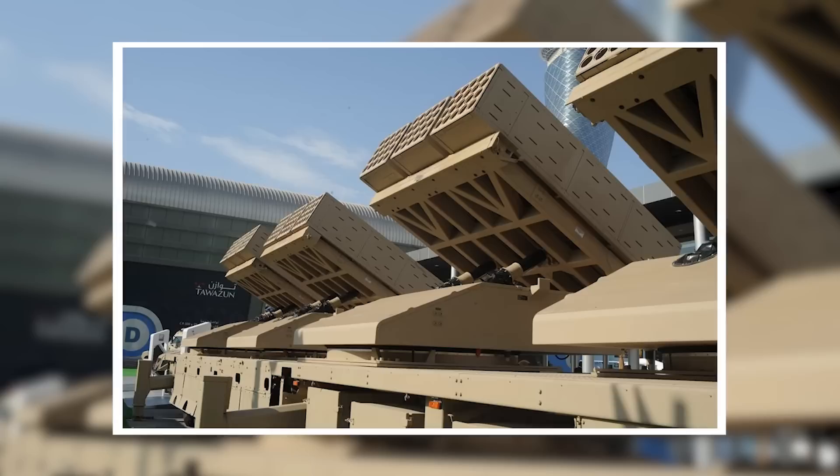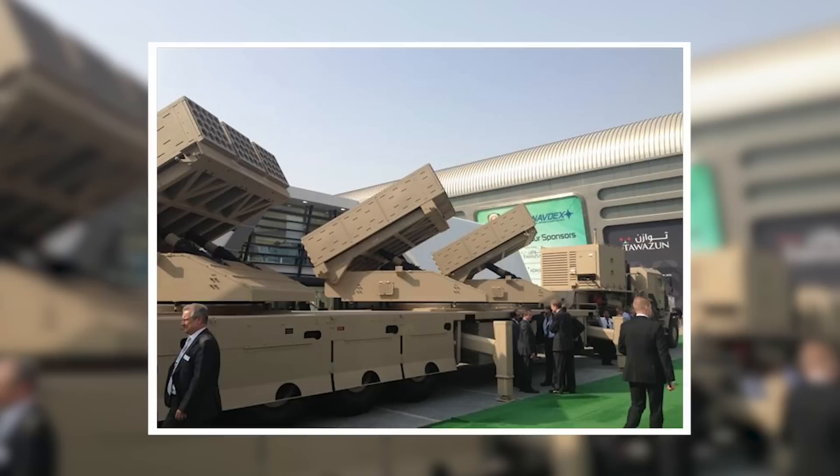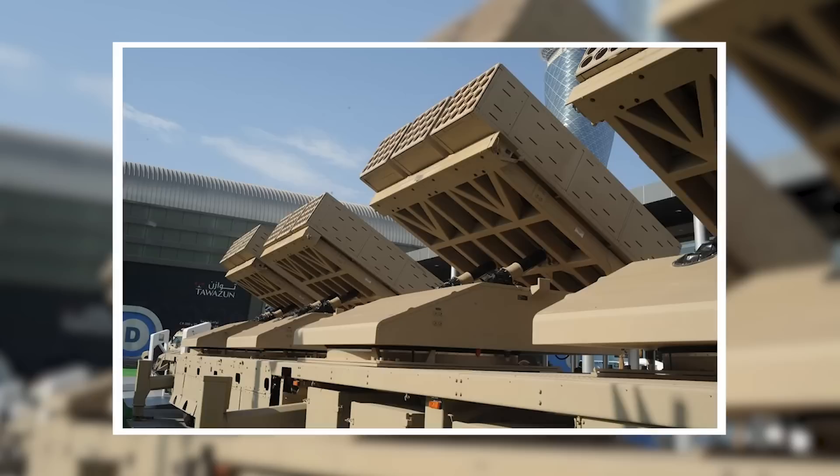The Jahannam launcher is ultra-powerful and capable of launching rockets, missiles, and even artillery shells up to a distance of 59 miles. That's a whole lot of muscle packed into a relatively lightweight launcher, allowing rapid deployment in the air or on land.